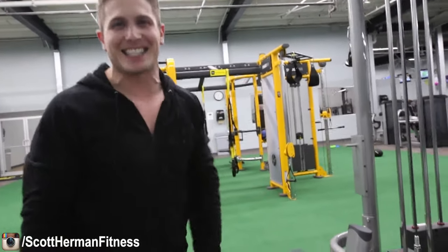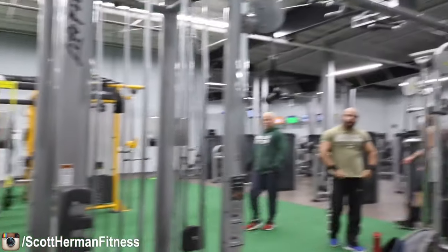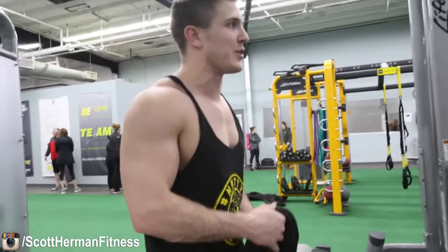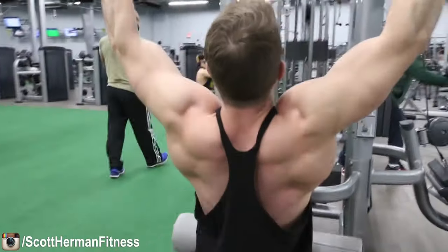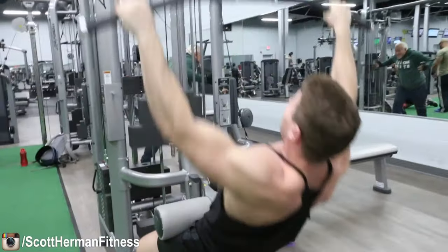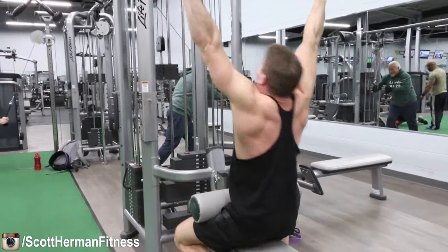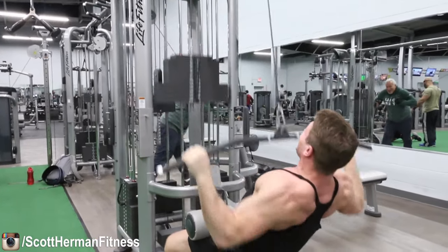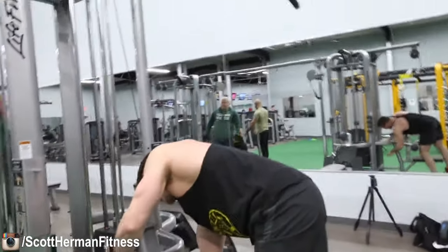My recover set was still kind of a cheat set — I tried bumping the weight up more than I did last time, shouldn't have done that. Now we're getting serious. This is set two — once again we're doing cheat and recover. For the first eight repetitions you're going to use a bit of momentum, and you'll notice I'm bringing the barbell to my chest. If you cannot get the bar to your chest, it's too heavy for you on the cheat, so make sure you fix that.